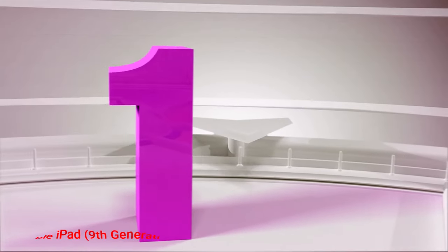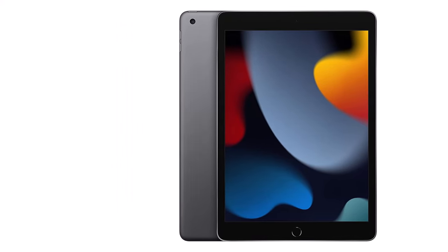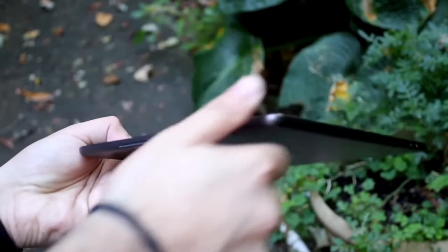Number 1: Apple iPad 9th Generation. If you just want a simple tablet for a reasonable price, it's hard to go wrong with the standard Apple iPad. Starting at $329, the basic iPad has a 10.2-inch display with good brightness — 500 nits — and a relatively speedy A13 Bionic chip.